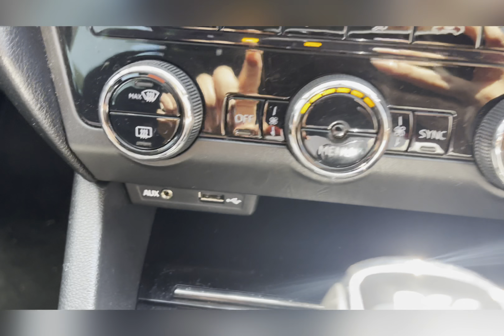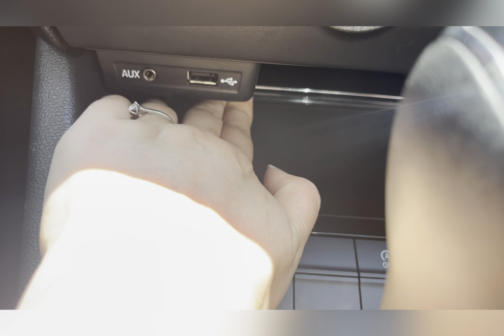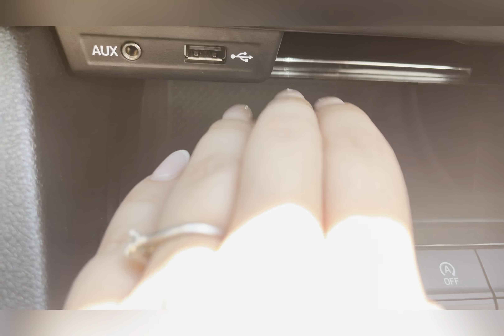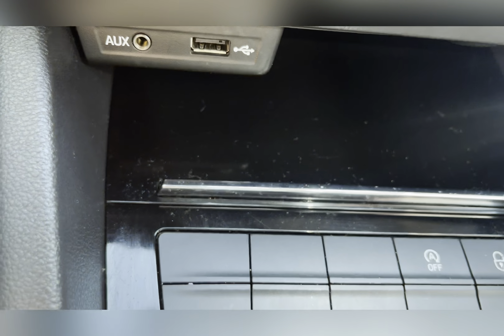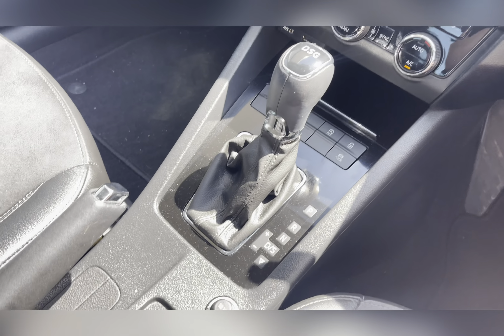Moving into the boot now. As you can see, you have a large boot area and it does come with a through-load access for those larger, longer items. It also has a 12 volt socket.